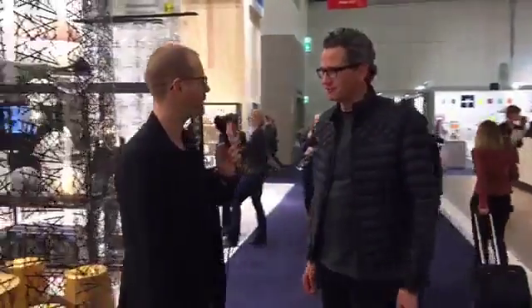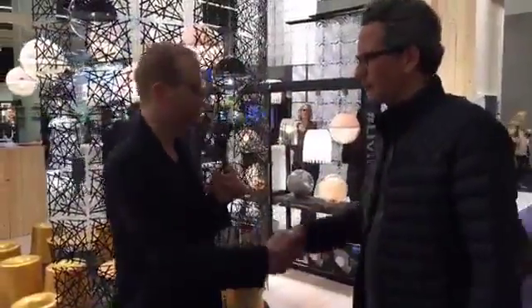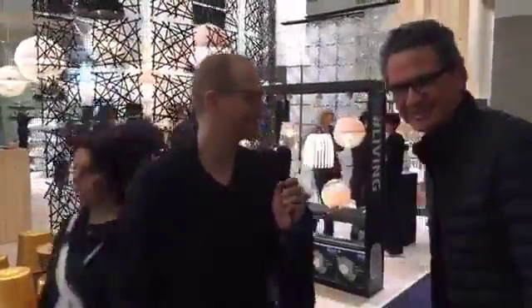If you listen to what people are talking about as they come through, a lot of the visitors are not buyers — they're students, journalists, everyday visitors. It's a really broad audience. We really appreciate your time this morning, Sebastian. That was very cool — he really put his finger on what this hall is about: big objects, small objects, everyday objects, high-design objects. It's a great conclusion for what Ambiente is all about.